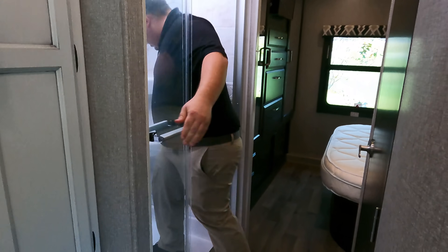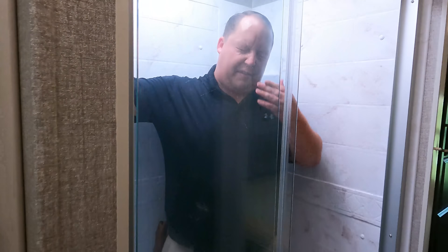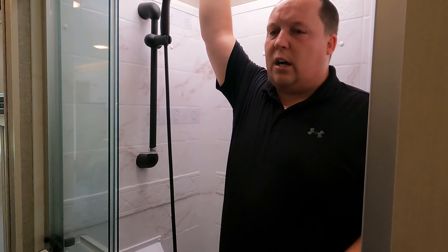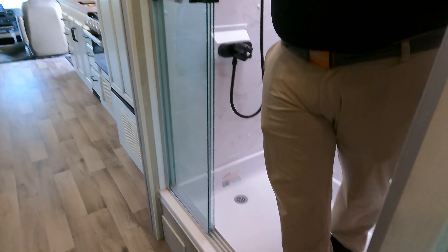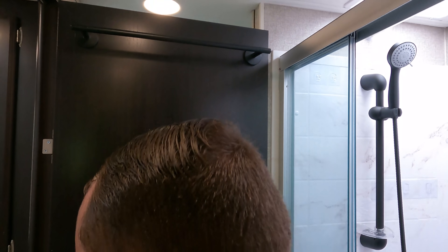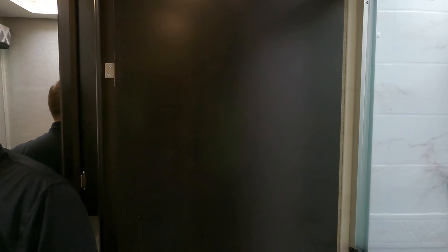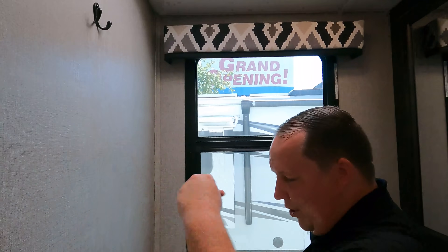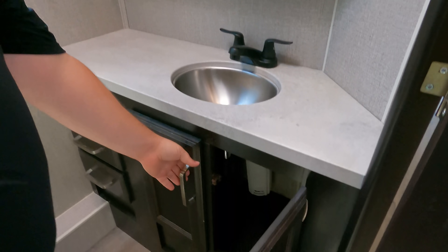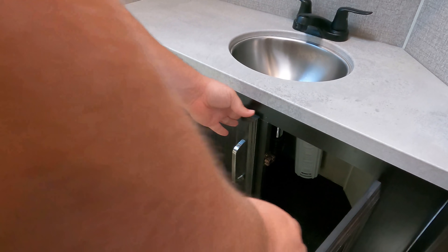Look at the shower — it's a very nice 30 by 36 inch shower with a glass door, plenty of height, and a bar you can hang clothes on. You can close the bathroom door with a magnet for privacy. Two-tone colors, a medicine cabinet, and a great sink with two little drawers.